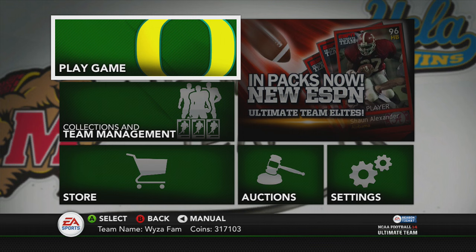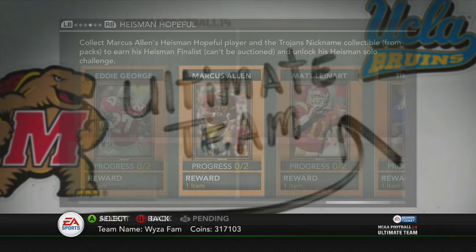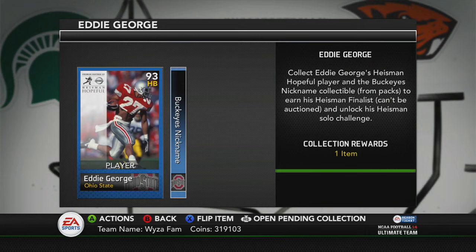What's up guys? I am back with another Heisman Collection video. This time I was able to pull Eddie George — some of you guys saw it in the live stream — and that's the one I'm going to complete.